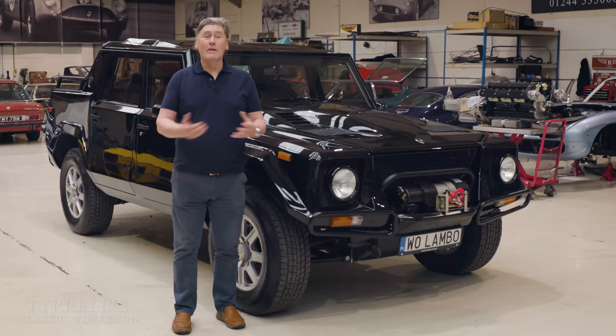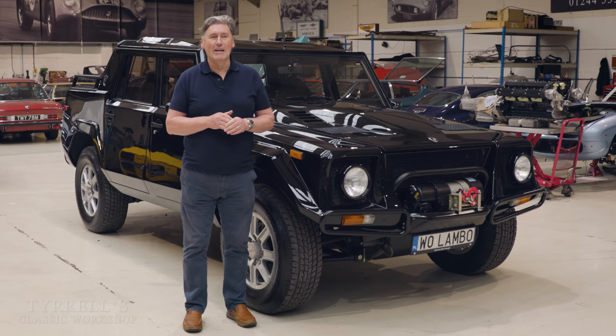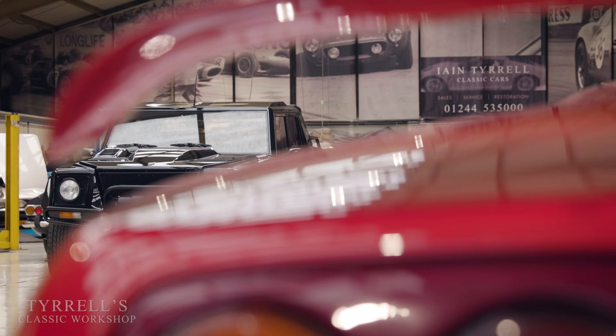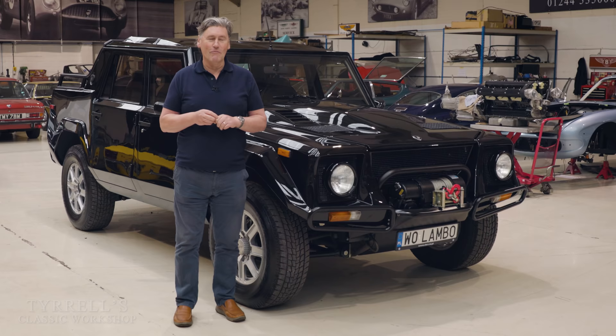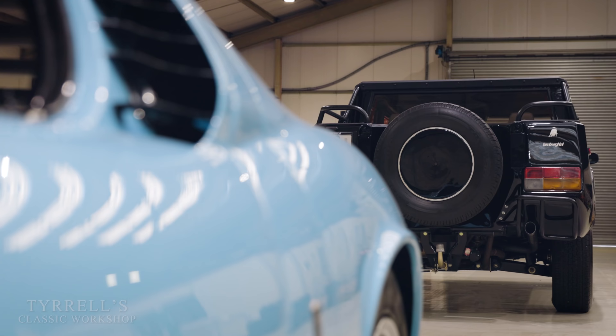Hello and welcome to another Tyrells Classic Workshop. This time round we're looking at a car that has actually been in the background on quite a few of the previous videos, because it's been here for a lot of restoration work and it's garnered a lot of interest. Today's the day — that car is the Lamborghini LM002. Great big monster of a thing, really.